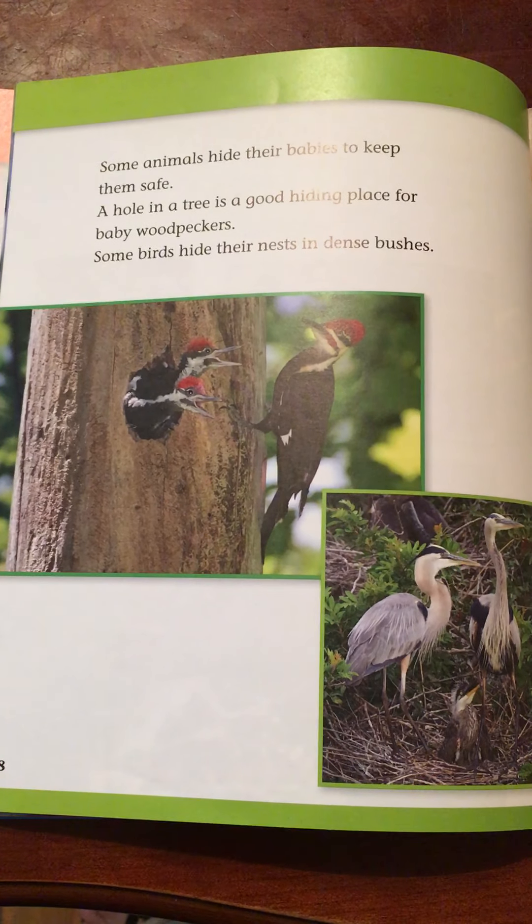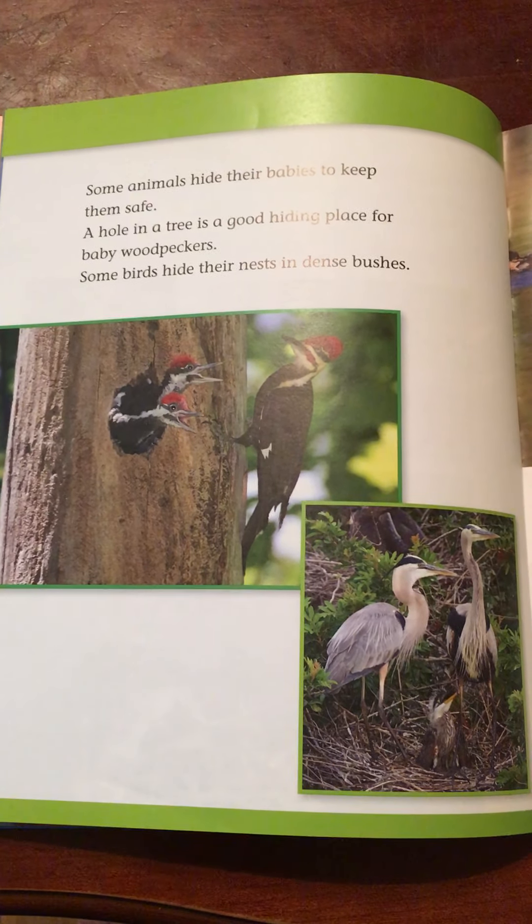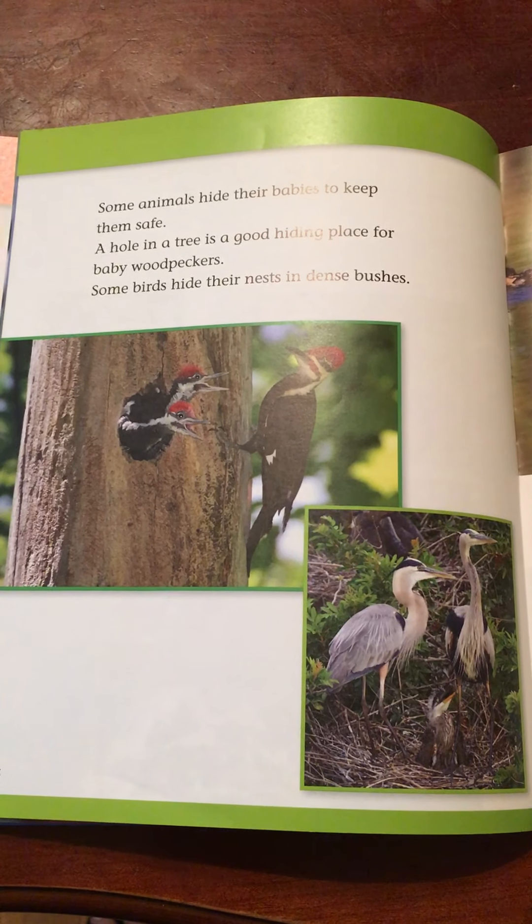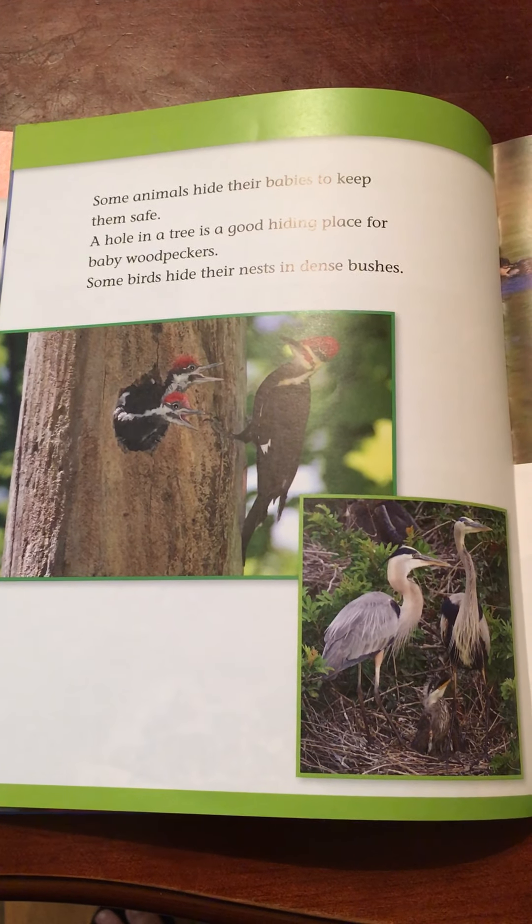Some animals hide their babies to keep them safe. A hole in a tree is a good hiding place for baby woodpeckers. Some birds hide their nests in dense bushes.